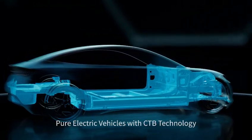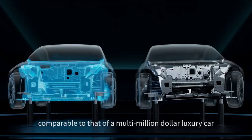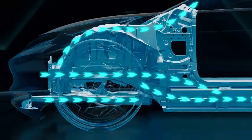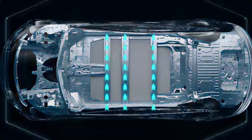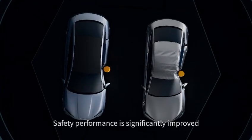Pure electric vehicles with CTB technology have strength and torsional rigidity comparable to that of a multi-million dollar luxury car. The battery is integrated with the body, participating in the forced transmission and energy absorption of the vehicle. Safety performance is significantly improved.